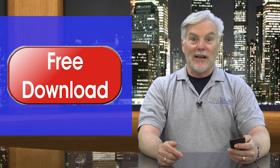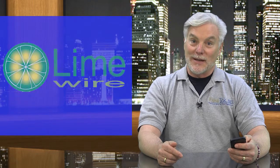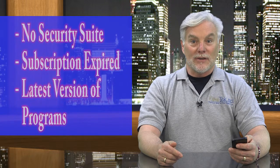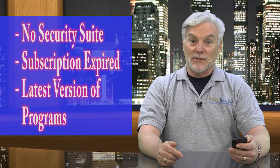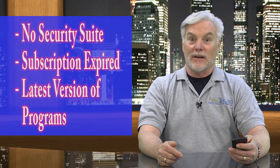You might have installed and run some file sharing program to get free music or other media, or shared part of your hard drive — LimeWire, I'm talking about you. You might have neglected to install a good computer security suite, keep up its subscription, and keep the program up to date with the latest version and regular updates.